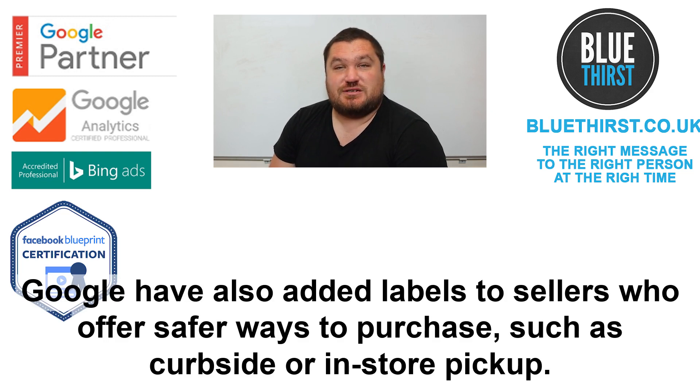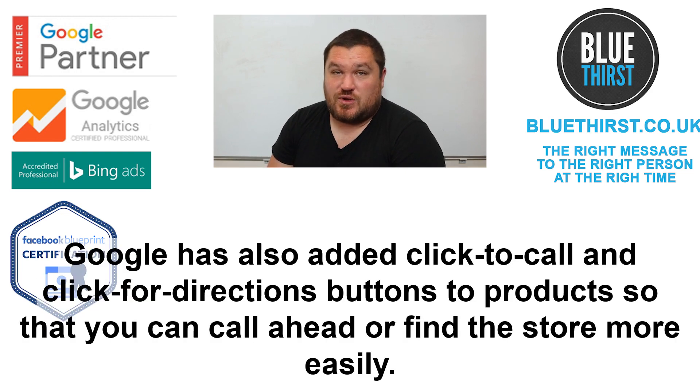Google have also added labels to sellers who offer safer ways to purchase, such as kerbside or in-store pick-up. Google has also added click-to-call and click-for-directions buttons to products, so you can call ahead and find the store more easily.